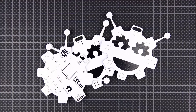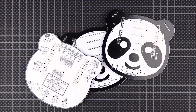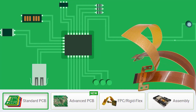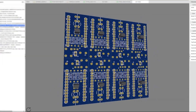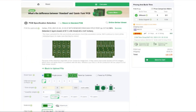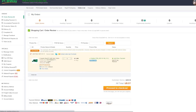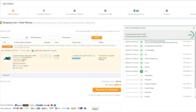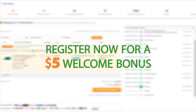Today's video is sponsored by our friends at PCBWay. If you are looking for top quality PCB manufacturing, look no further than PCBWay.com. With state-of-the-art facilities and a commitment to excellence, PCBWay delivers premium printed circuit boards tailored to your needs. From prototype to production runs, they guarantee precision, reliability, and a fast turnaround time. Visit PCBWay.com today to experience the difference.